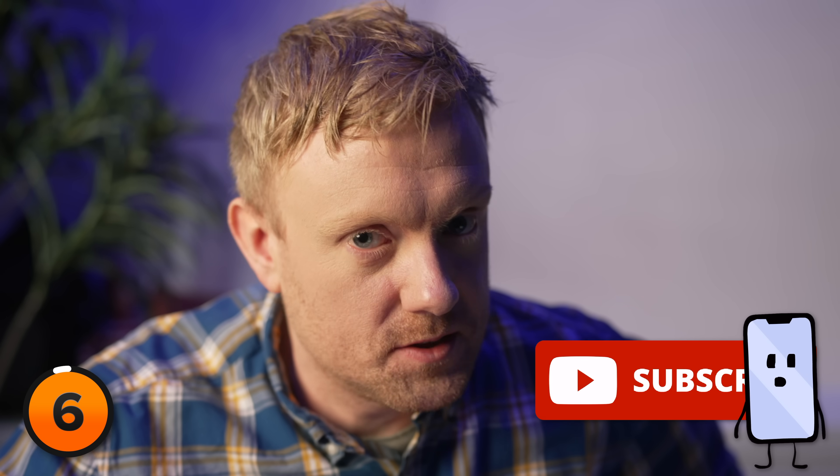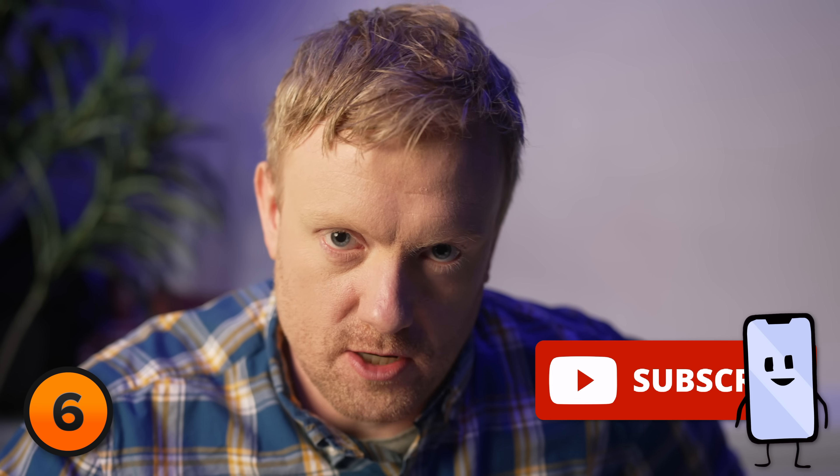We have a video coming out soon about tvOS and these awesome new Apple TV features that were just introduced. If you want to be informed when that video drops, just hit the Subscribe button below the video.